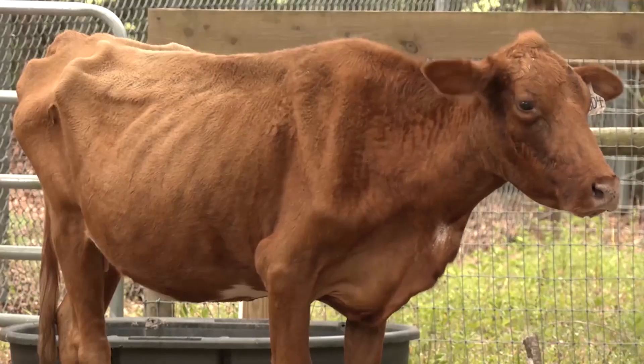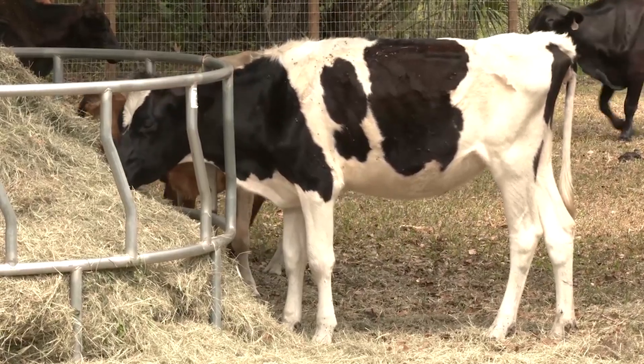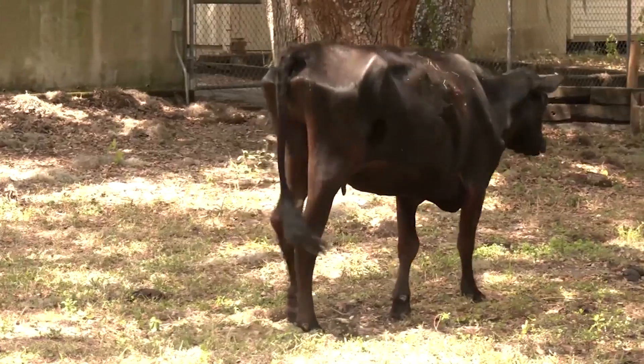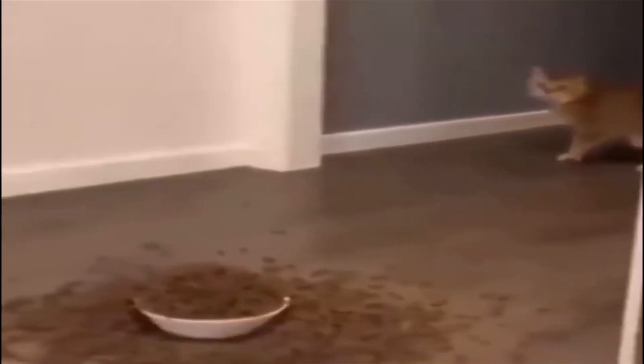If animals don't get the nutrients they need, they risk malnutrition, which affects growth, reproduction, and overall health. Farmers need to know the specific needs of each species and test their feed to ensure it meets those needs. Without proper nutrition, both the animals and the farmers suffer. Feeding animals may be one of the costliest parts of farming, but the benefits far outweigh the cost. With a balanced diet, animals will thrive, producing better yields and maintaining optimal health.